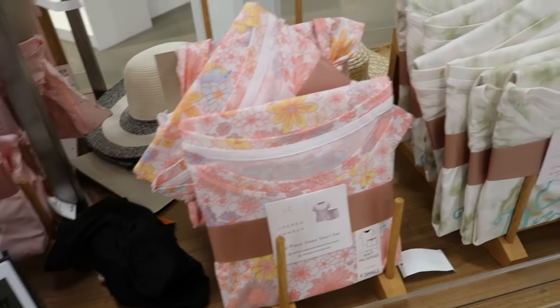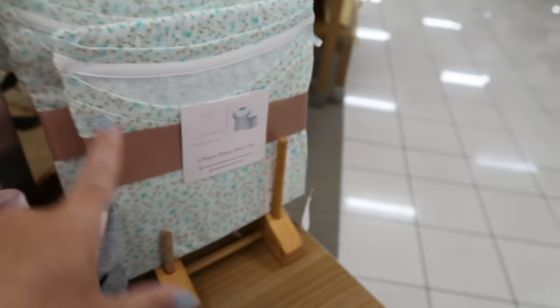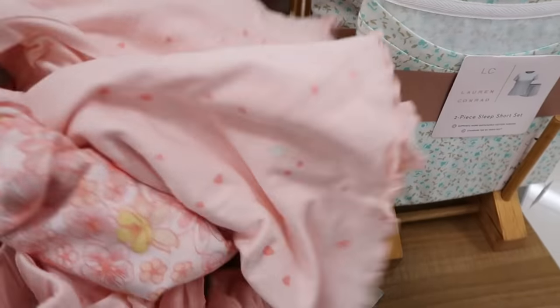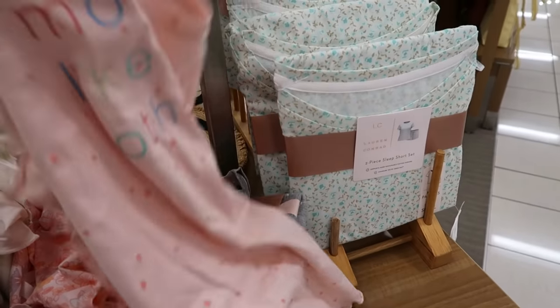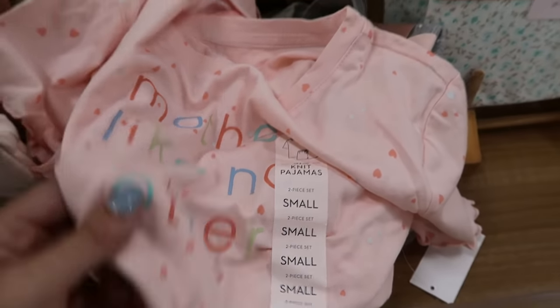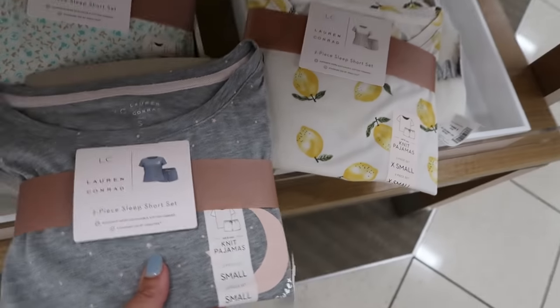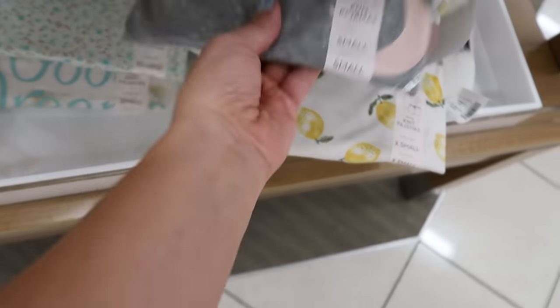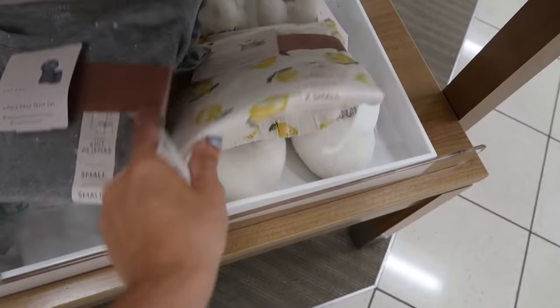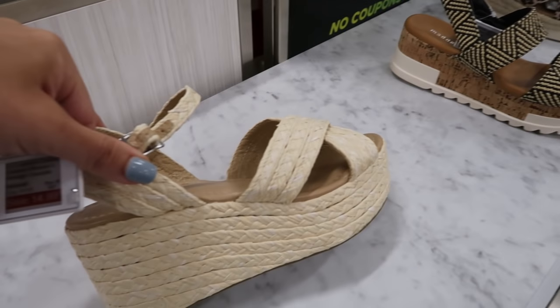The Lauren Conrad pajamas are going to be $19.99 — these little tee and short sets, normally $44 to $50. There's a 'Good Dreams Only' one, I love this little blue and white floral, they have the coral floral, a 'Mother Like No Other' one, this cute little lemons set, and then a gray with the moon print. I think this blue turquoise one is my favorite.